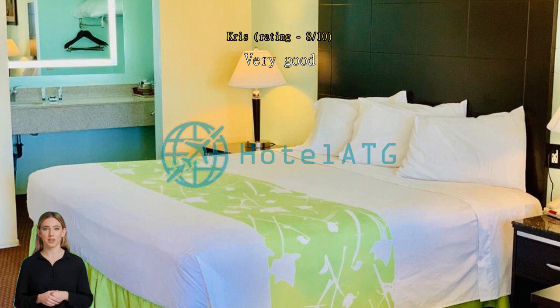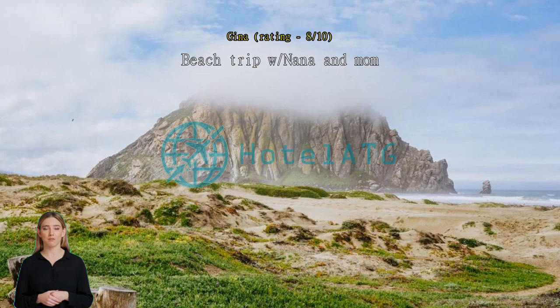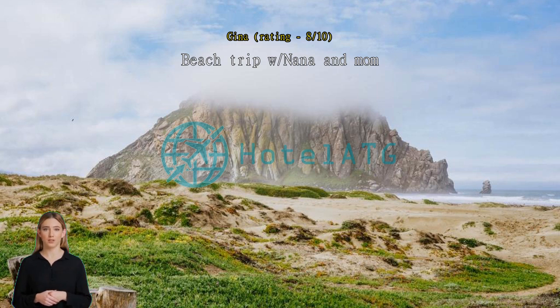Beach trip with Nana and Mom. It was a last-minute trip, so I get that the cost was a little higher than I would have liked. Room was spacious, clean, and had plenty of towels for the three of us. Tight parking spaces, though the manager was nice enough to accommodate our truck close by due to my handicap. Great place — we'll stay again.